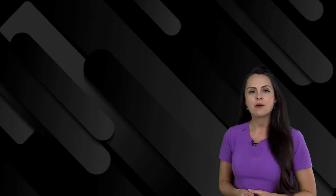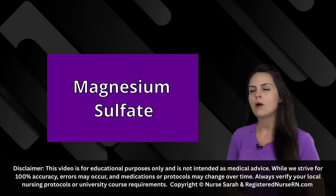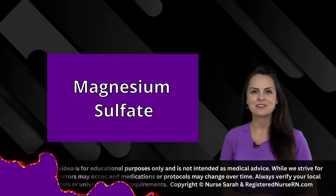Hey everyone, it's Nurse Sarah and in this review I want to do a maternity pharm review over magnesium sulfate. Let's get started.